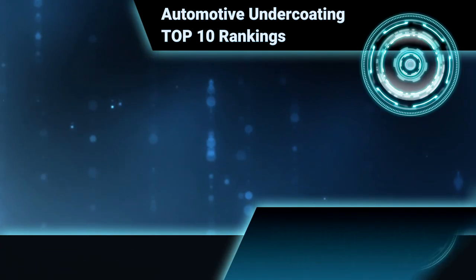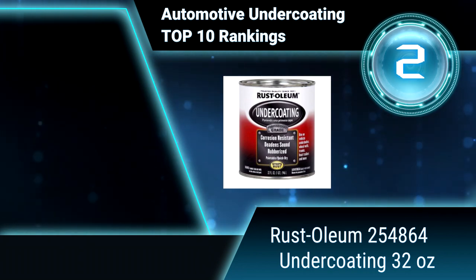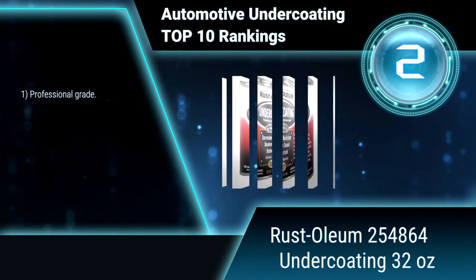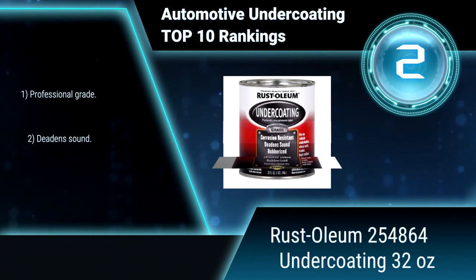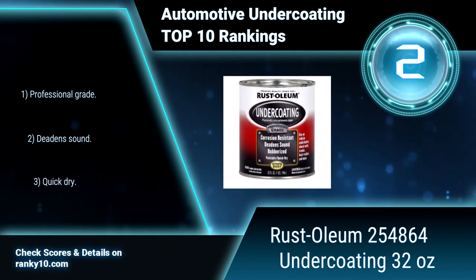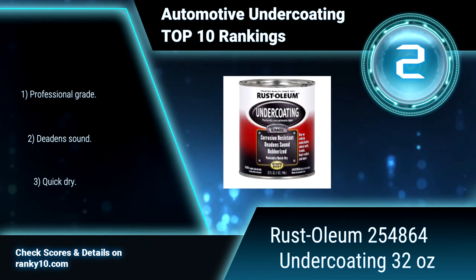Ranking number 2: Rustoleum 254864 undercoating, 32 ounces. This undercoating is a trusted rust preventive formula that provides a barrier from rust on cars, trucks, trailers, and other recreational vehicles. This rubberized and paintable undercoating provides protection from water, salt, and other chemicals. Professional grade, deadens sound, and quick dry.